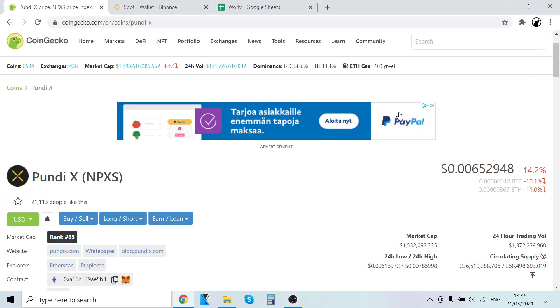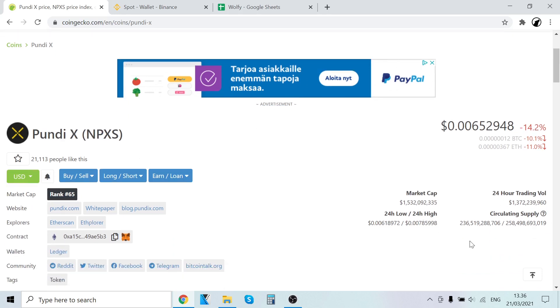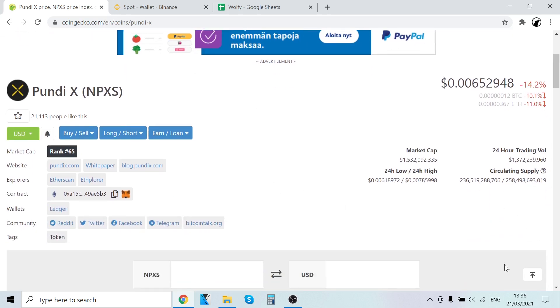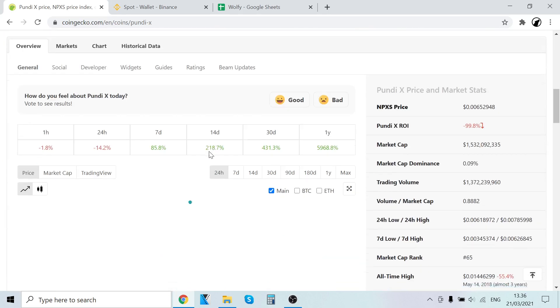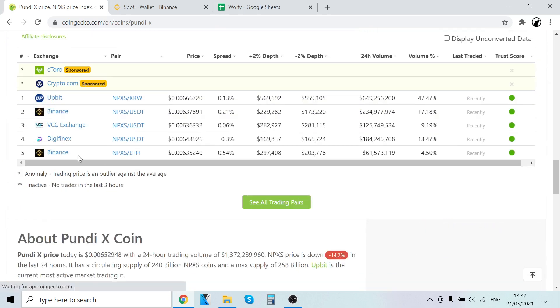Hey guys, it's Wolflobes here back with another video. In this video I will show you step by step how to buy PundiX, also known as NPXS. They are going to soon rebrand the ticker to PundiX as well, but as I'm doing this video it's nine days away, so the ticker is currently NPXS.